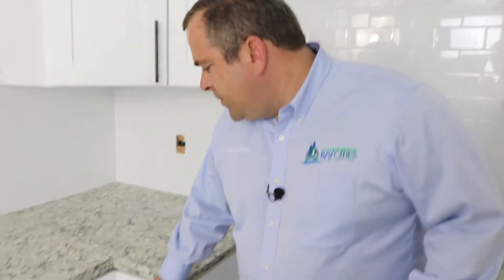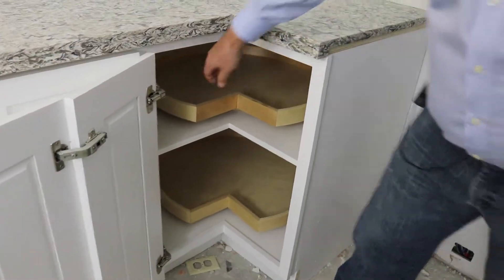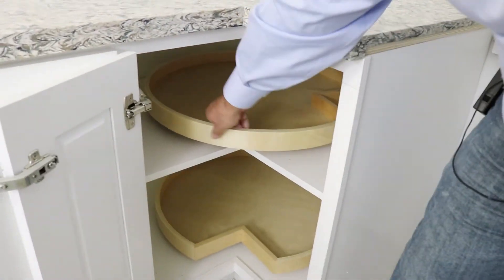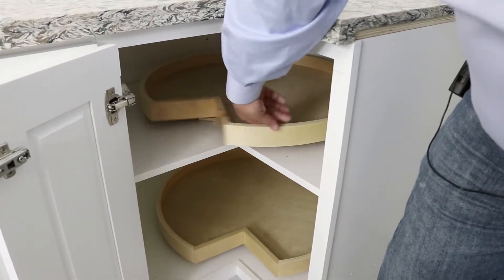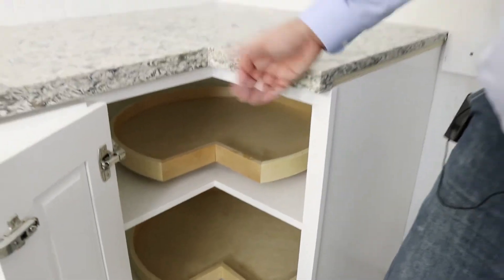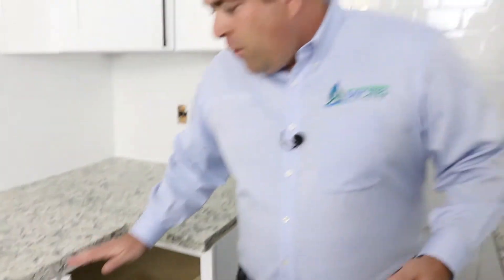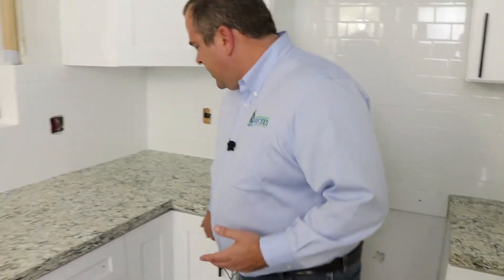Let's take a look at this corner Lazy Susan we have here. We'll open this up for you. This allows you to get in there, put some storage, and get more function out of these corner cabinets. Honestly, this isn't an amazing piece of hardware, but for the price point it's actually pretty cool. In this kitchen, we wanted to dress it up and give the customers a high-end look.